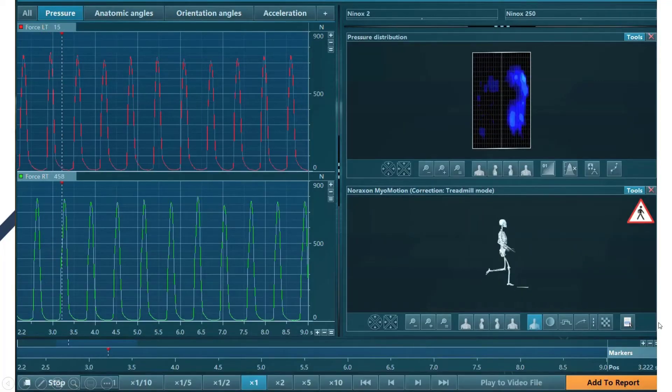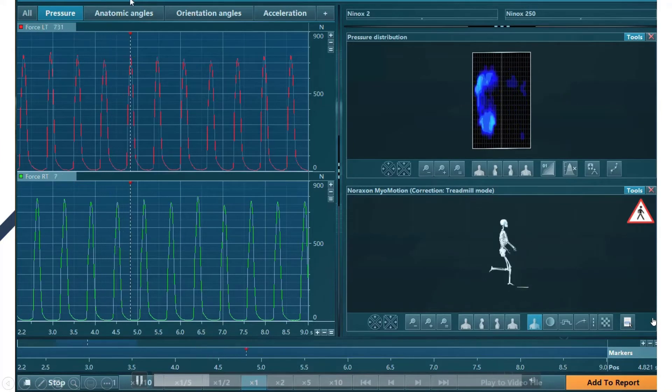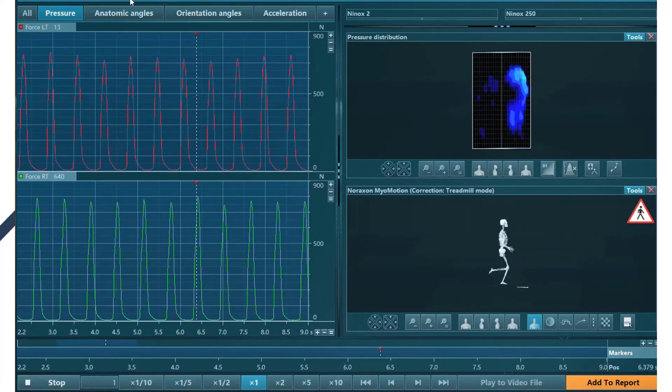We could also record all sorts of data on athletes. This example here shows someone running on a treadmill, and not only do we have the force measured under each foot, but you also have a heat map of the pressure, showing if there's any particular parts of the foot that are putting more force through than others, as well as a skeleton created using wearable tech.